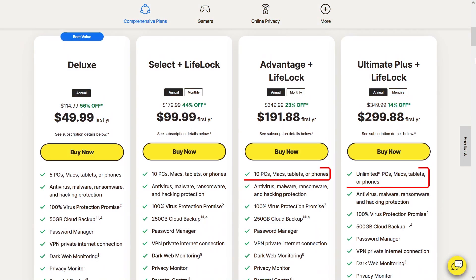They include parental controls and a secure VPN, offering a robust combination of protection and peace of mind, making them the preferred choices. Most importantly, they support a good number of devices.